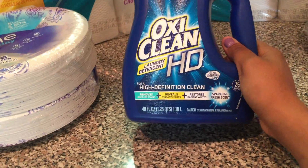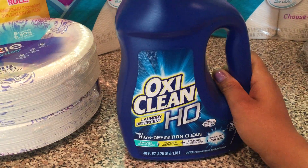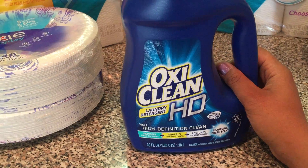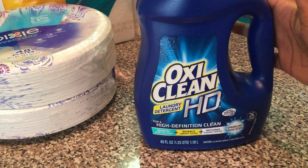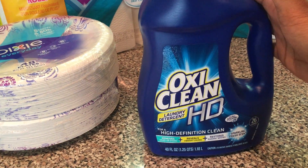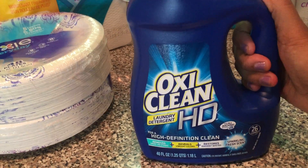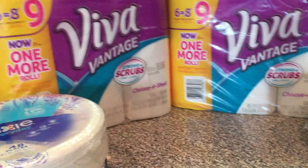Everyone's favorite deal: the OxiClean 40 oz, 26-load, is on sale for $3.99. We have a printable coupon from Coupons.com — I'm from the New York City area so we didn't get the insert coupon that most regions did, but there is a printable version. You buy one, use the $3 off coupon, and pay 99 cents per detergent. There's no limit — here in the Bronx they had no limits, so you can do that deal over and over.